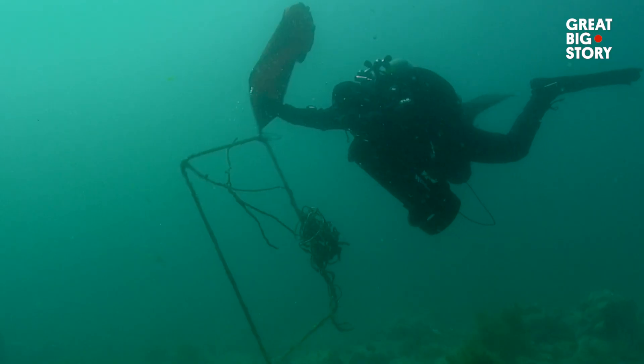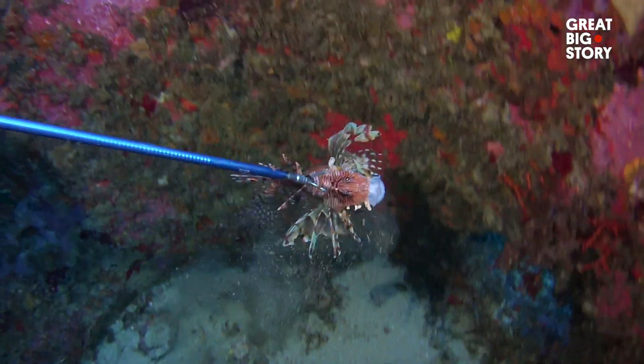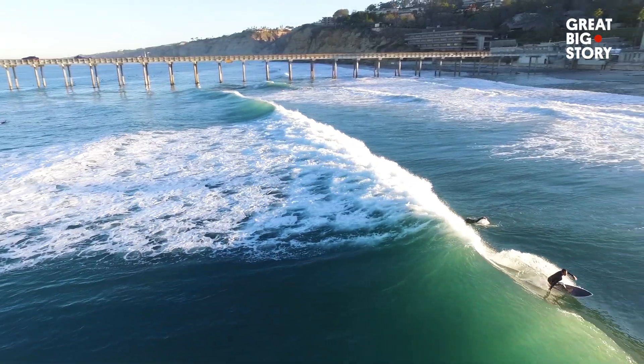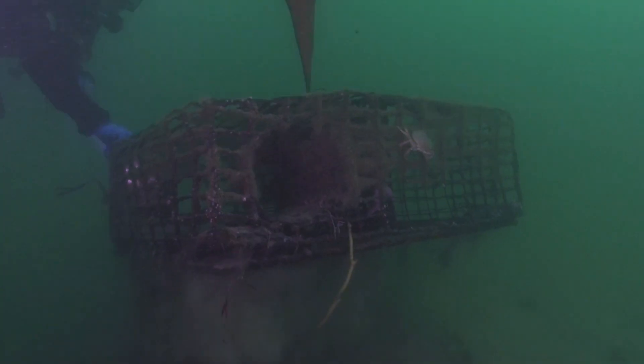Removing abandoned commercial fishing gear, gathering data by surfing, and catching invasive species. These are some of the ways people are saving our decimated oceans. Meet the deep blue defenders taking care of our marine biodiversity.